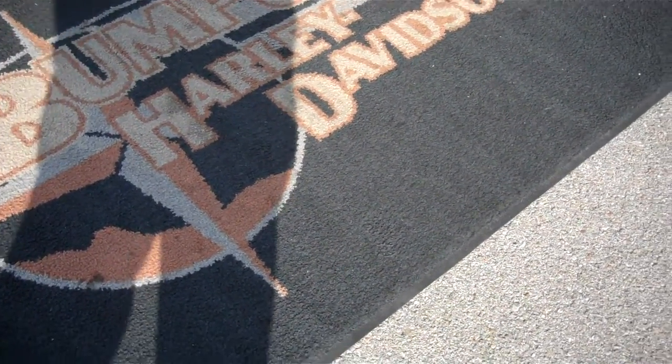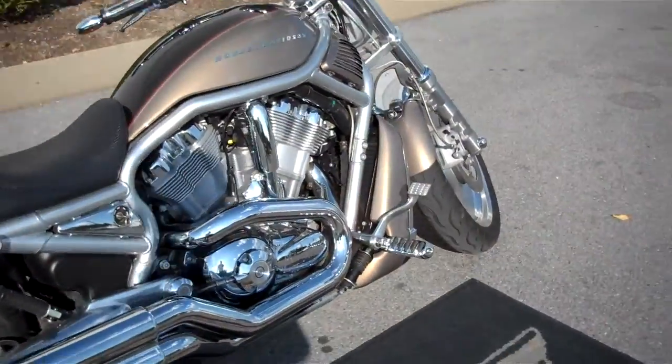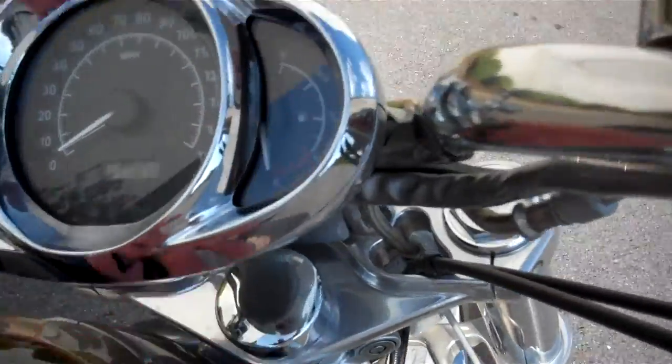Hey everyone, this is Greg, the internet sales guy down at Bumpus in Murfreesboro, Tennessee. What we have here is a 2005 Smokey Gold and Vivid Black V-Rod. The motorcycle only has 11,856 miles on it.